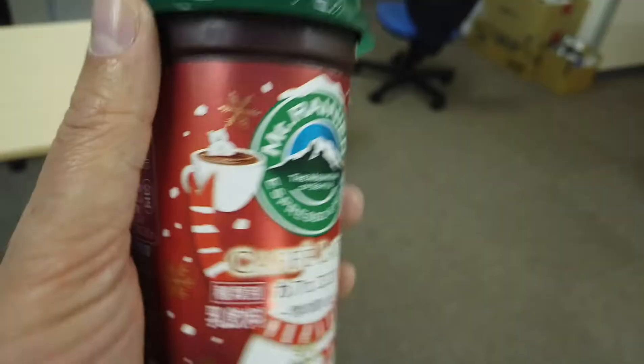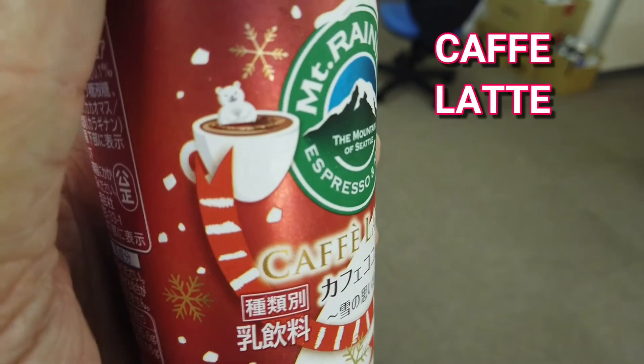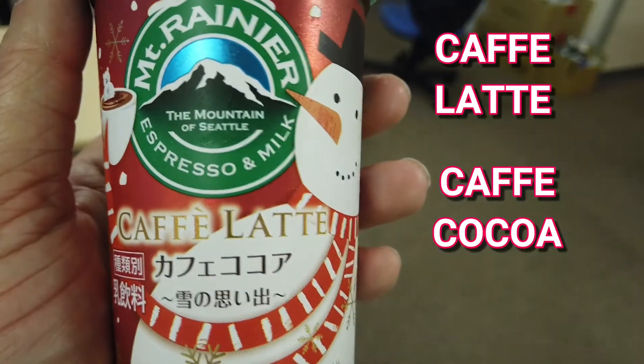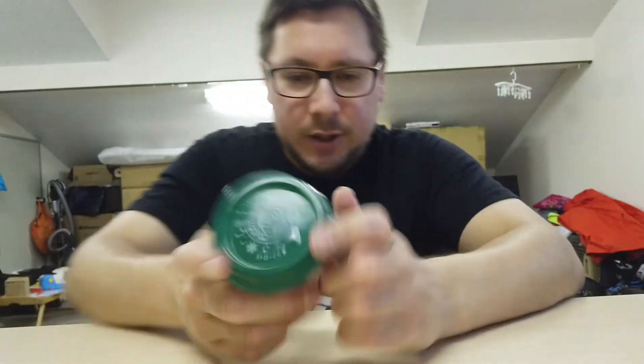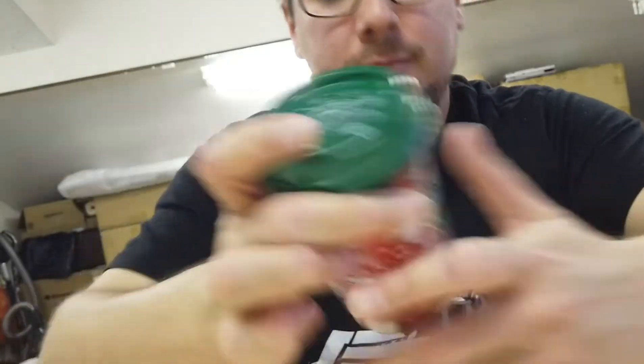So let's give it a go. It is a café latte, it is a café cocoa, so it's going to be a chocolate cocoa mocha. So let's give it a quick shake. Let's see how it goes.